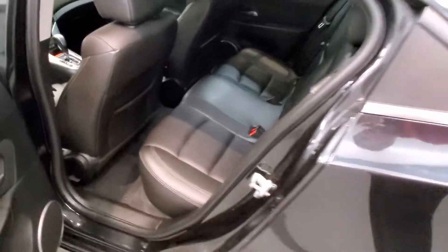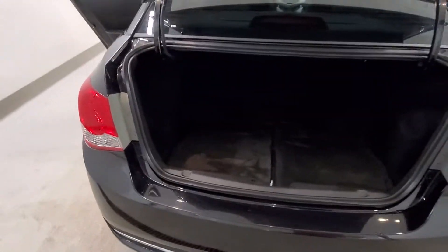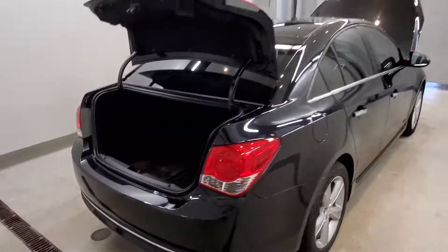Also includes air conditioning, rear window defrost, power steering, power windows, four-way driver power seat adjuster, delay off headlights, fully automatic headlights, body color bumpers, hidden door mirrors, power door mirrors, and variable intermittent wipers.